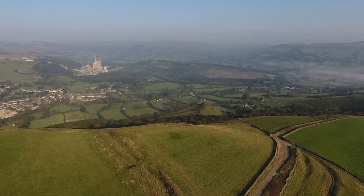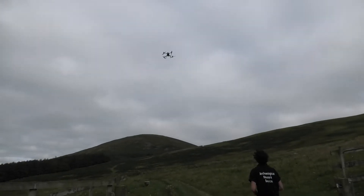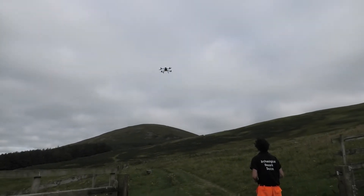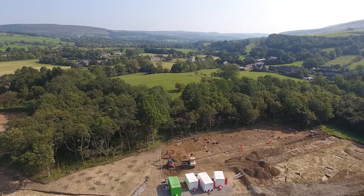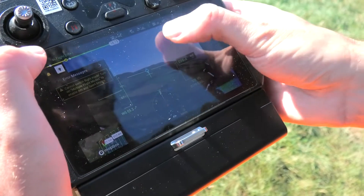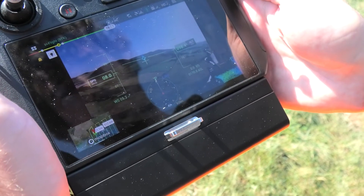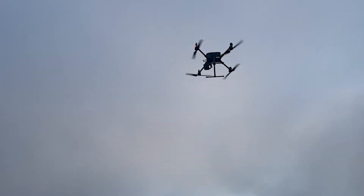Our super high-resolution image sensors used in combination with our centimetre accurate onboard GPS allows for the best-in-class accurate survey for sites and landscape with unparalleled levels of detail. All of these digital data sets can also be employed beyond their primary use for social media, PR and other applications.